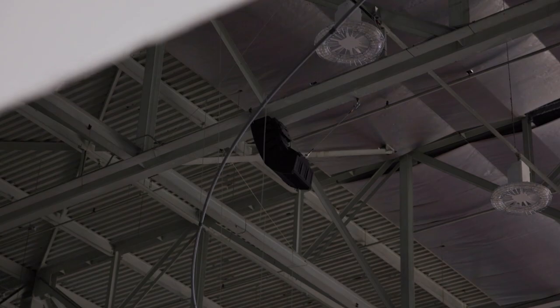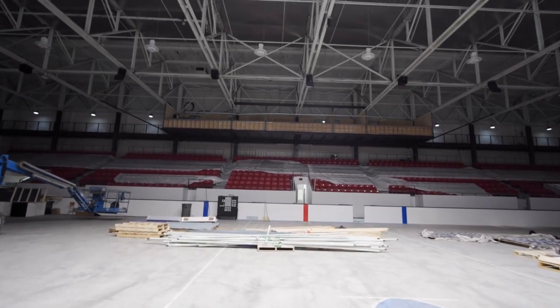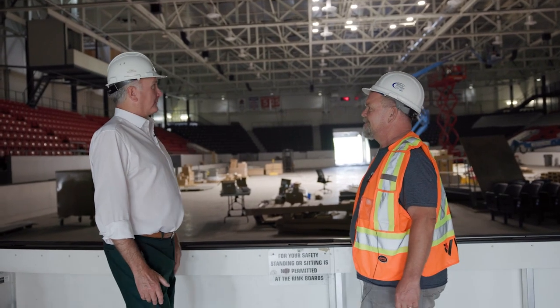State-of-the-art sound system — that went in a couple of weeks ago. Up to the side is our new press box; that'll be cameras, controls, and a production facility. That's one of the biggest differences in here over the last couple months — that gondola.